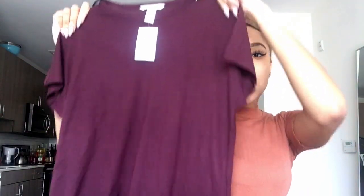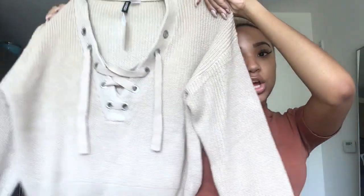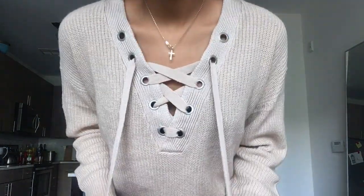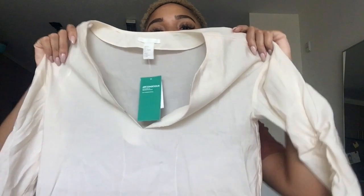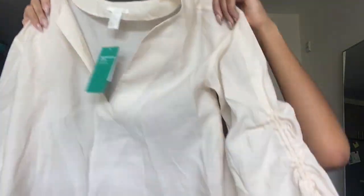From H&M I got three things. First is this plain plum colored t-shirt. Next I got this really cute lace-up cropped sweater. And the third item is this really cute nude-ish, cream colored romantic blouse.